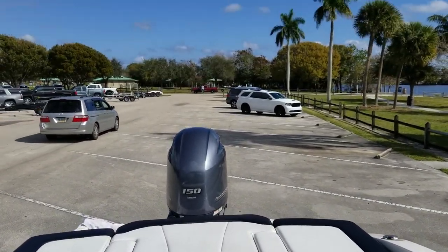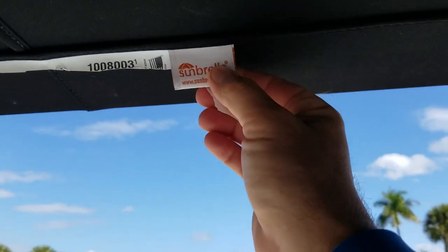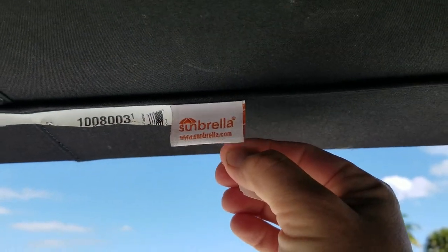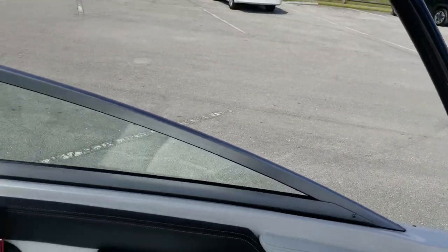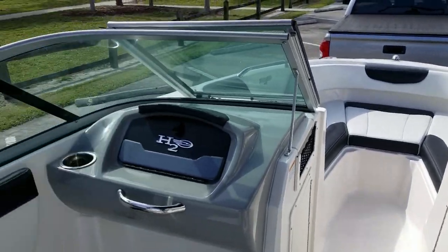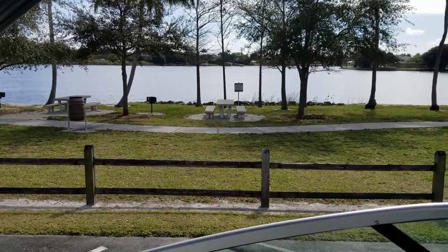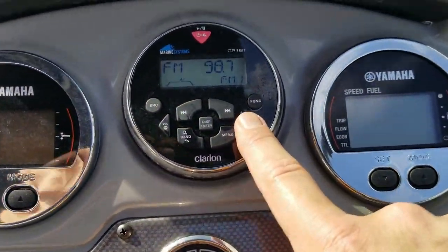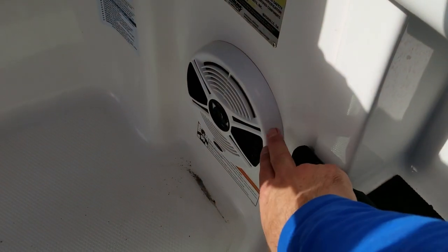Chaparral is truly one of those boat builders that takes it one step up compared to the rest. They do a great job using the finest materials — whether it be Sunbrella, Yamaha power, high-grade vinyl, or stainless hardware throughout. They put in Yamaha digital gauges and a Clarion sound system — just that one step up from the rest. The Clarion sound system on the dash is Bluetooth, so you can pair it right to your phone, and it sounds really good.